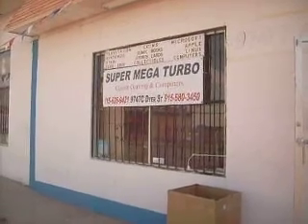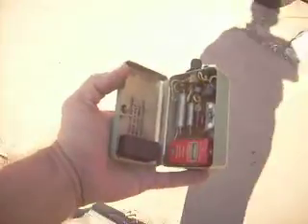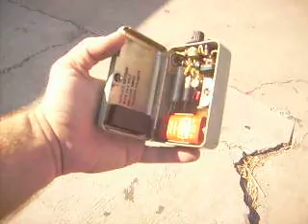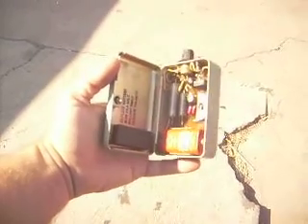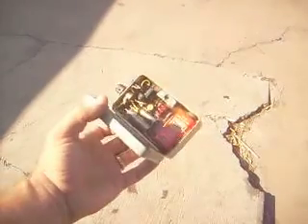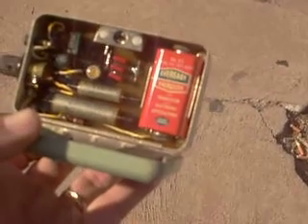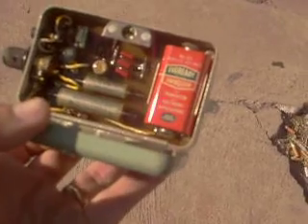I just want to show something that I found amidst all that stuff. This is neat — it's a signal generator, and it is really pretty cool. That little battery that looks like a nine volt is actually 22 volts.